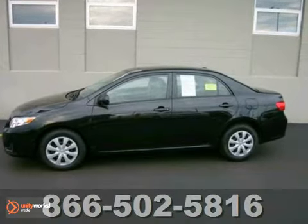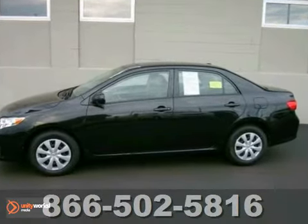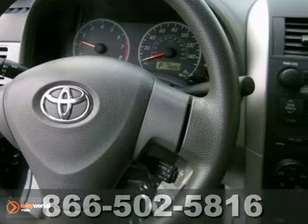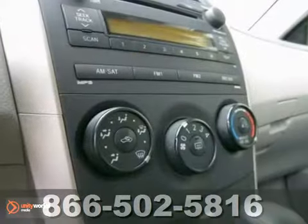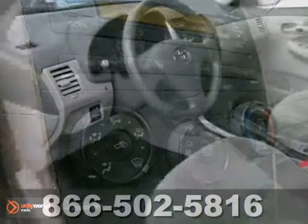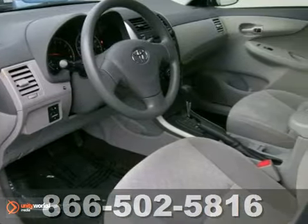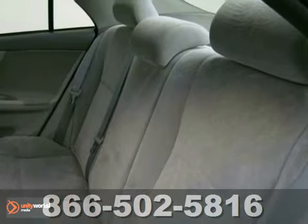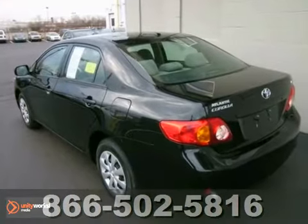This car is one owner with a clean Carfax, with great features like anti-lock brakes, six airbags, MP3 audio system, tilted telescopic steering wheel, heated outside mirrors, and much more. Critics say the Corolla remains a solid economy sedan that combines Toyota's legendary reputation for quality and outstanding fuel efficiency.